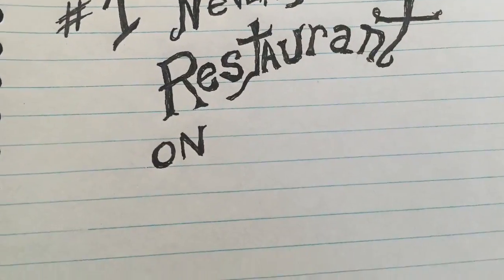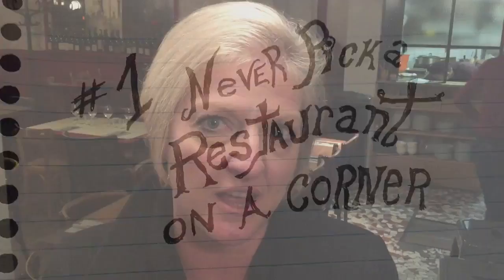So tell us. Number one: the three basics are, never go to a restaurant on a corner. A corner acts as a filter — people think it's a central place to go, but it's not where you want to go. You want to take a side street where you find locals actually hanging out.